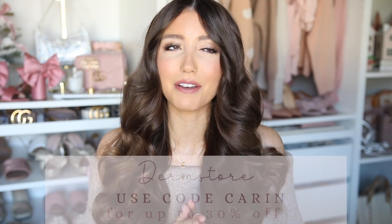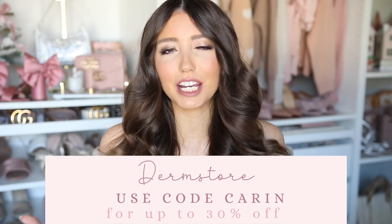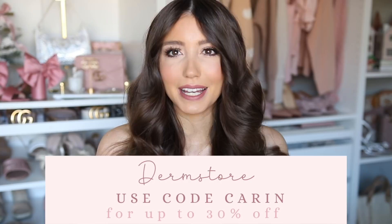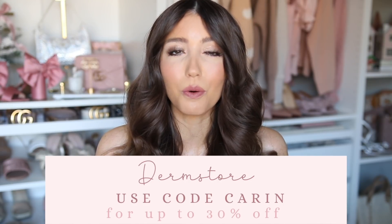Hello everyone! Welcome back to my channel. I am so excited for today's video because I have a really exciting sale to share with all of you guys. I'm going to be sharing my top favorite beauty routine favorites that are all on sale right now — like major deals. I'd also like to say a big thank you to Dermstore for partnering with me. I was so excited when they reached out, and I've already been a fan and shopping the sale every single year.